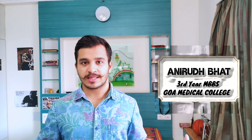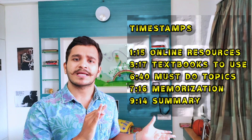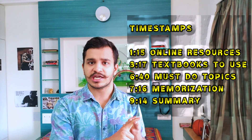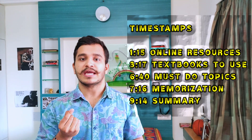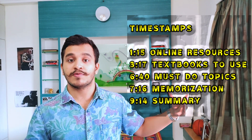Welcome back to the channel. I am Anirudh Bhatt, third year medical student at Goa Medical College. In this video we'll be talking about how to study physiology as a first year medical student. We'll be covering the best online resources available, the best YouTube channels, comparing the standard textbooks of A.K. Jain, Ganong and Guyton, and helping you to choose the best. We'll also be deep diving into how to study physiology and memorize it for your university exams.